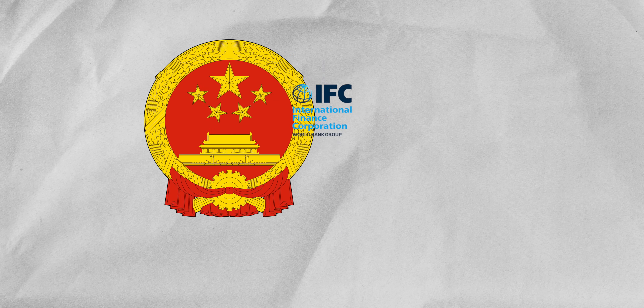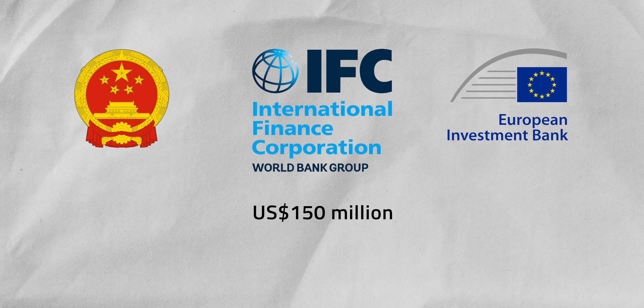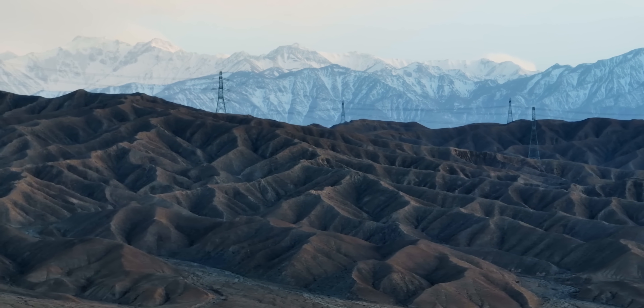This sort of thing takes a lot of capital, and funding for Gansu came from a variety of sources. The Chinese government provided significant financial support, including subsidies and loans. Notably, an arm of the World Bank contributed $150 million for the project, and the European Investment Bank also provided a loan of 40 million euros — about $43.6 million.